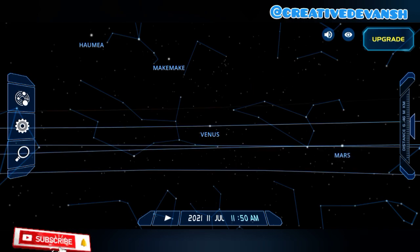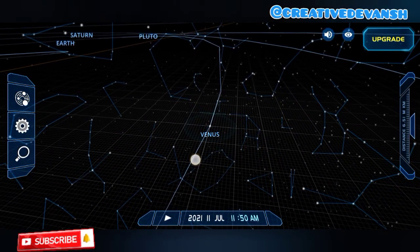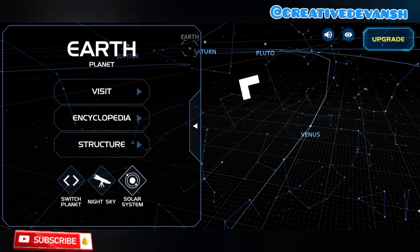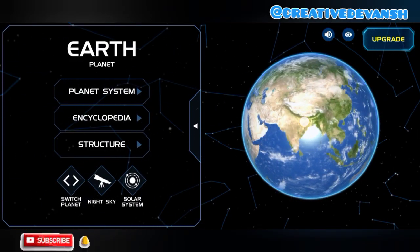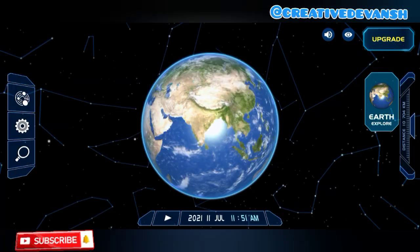Let's go to our third planet, which is Earth — the planet in which we live. This is our Earth, and this is our India. Earth is the third planet from the Sun. It is the only planet where life exists, because it has oxygen.